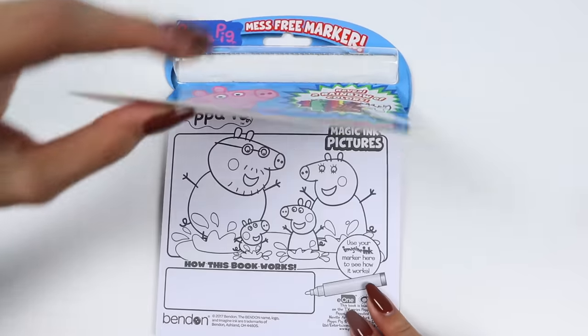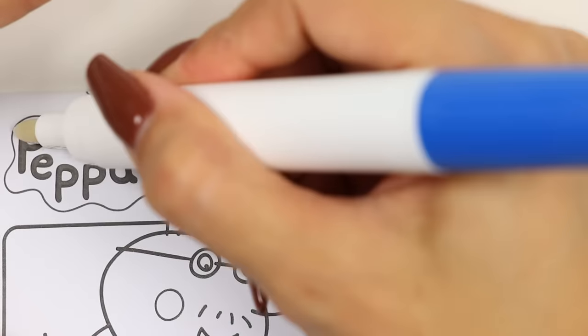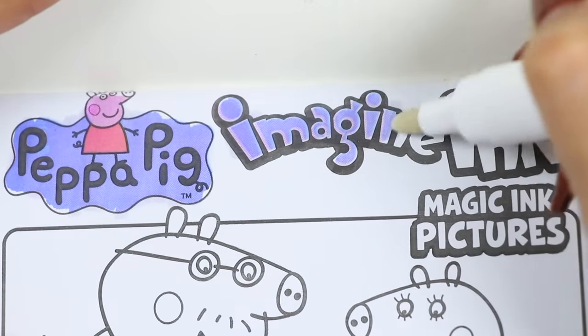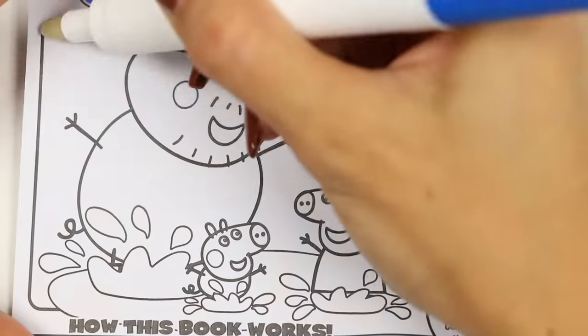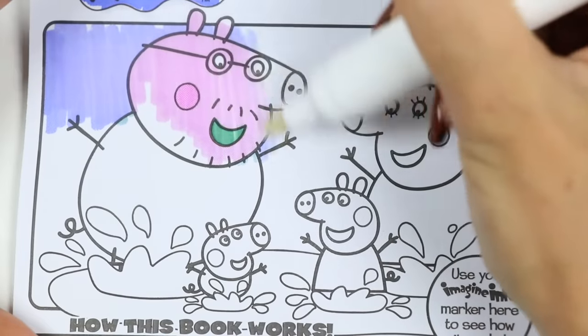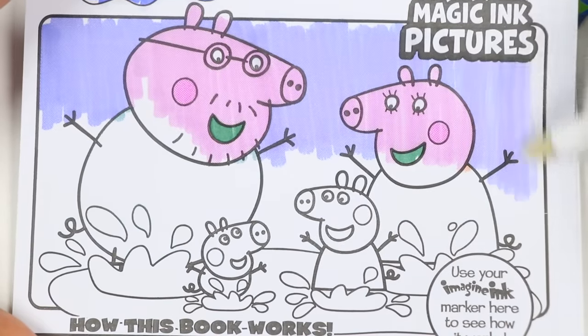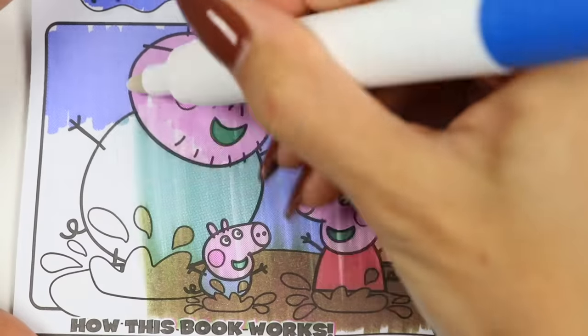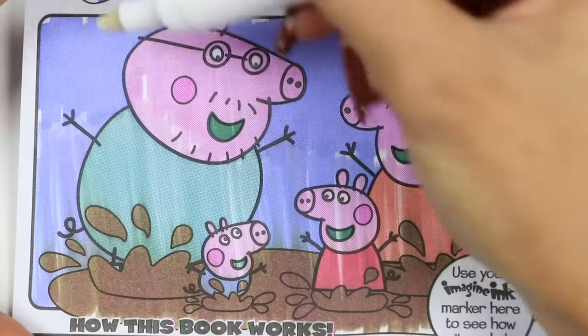Now let's flip this open and try it out. This magic book knows exactly where to put the colors, it's crazy. Let's color in the family. Of course they're playing in the mud, that's their favorite. Down here you can see how the book works.